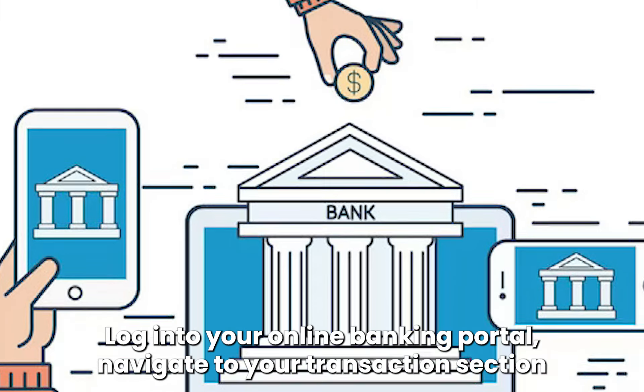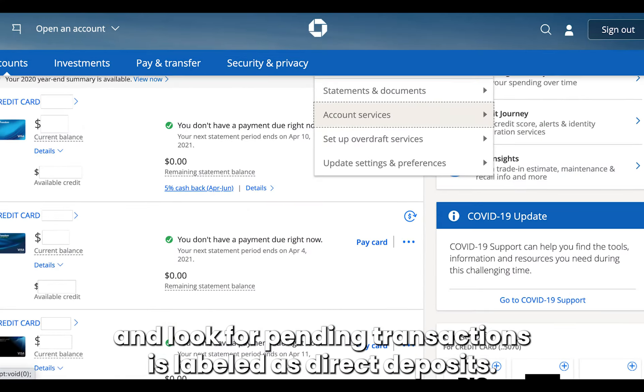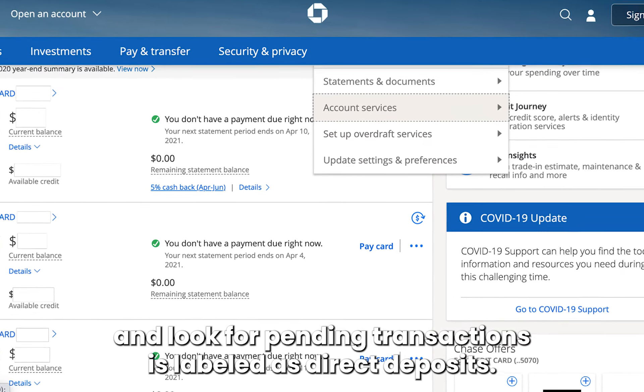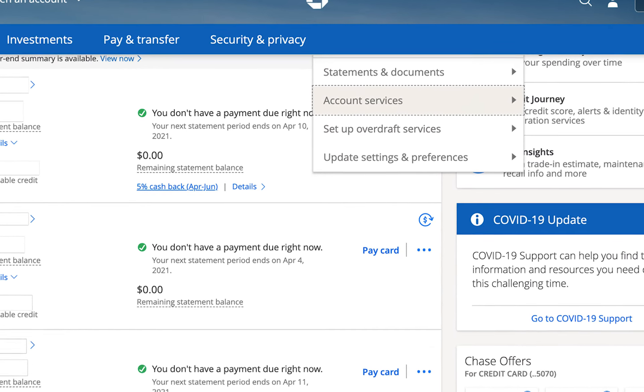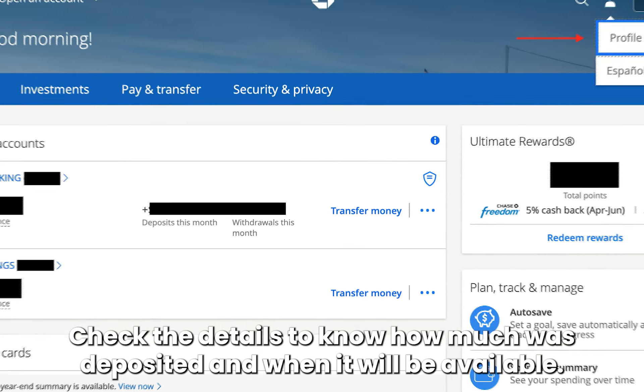Log in to your online banking portal. Navigate to your transactions section and look for pending transactions labeled as direct deposits. Check the details to know how much was deposited and when it will be available.